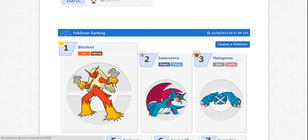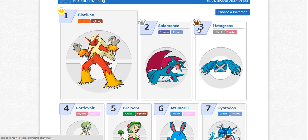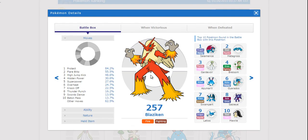Also some really cool information they have provided are the Pokemon rankings. They tell you the number one Pokemon that were used, which in this case was Blaziken. It also showed you the chances that they had certain moves, so you can see that the average Blaziken had Protect, Flare Blitz, High Jump Kick, and Hidden Power all in their moveset.